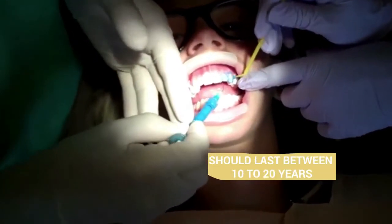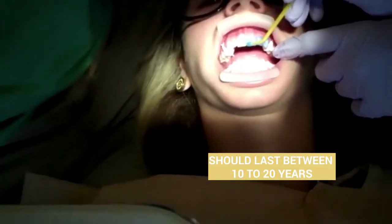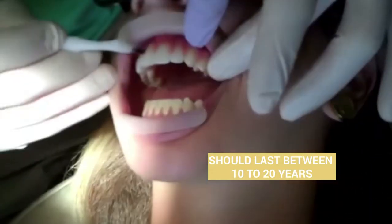Once the veneer is chemically bonded to the tooth, it becomes extremely durable, stain and color resistant, and should last between 10 and 20 years.